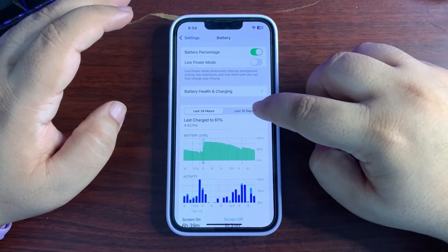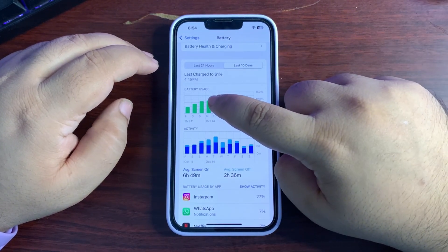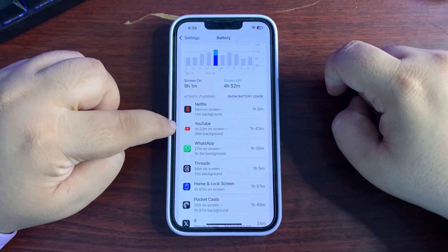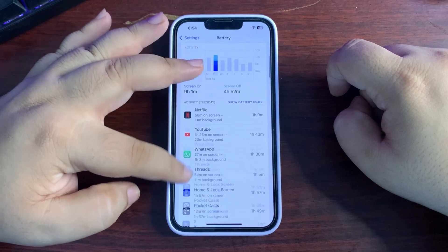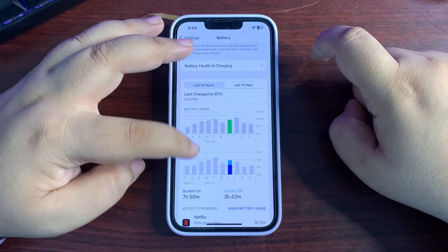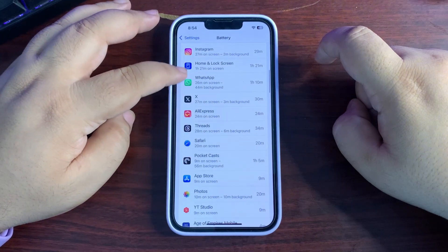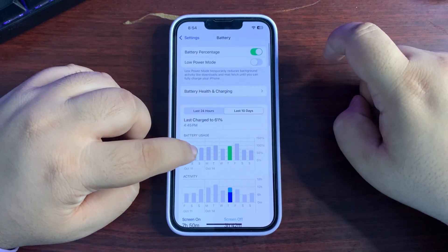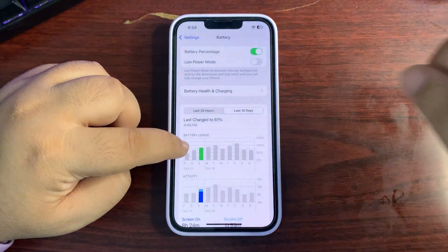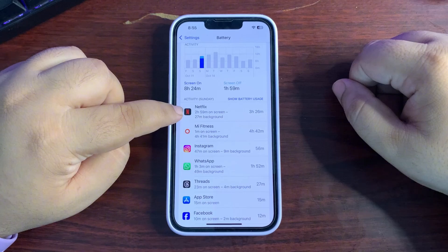I'll keep this video short and simple. These are the last 10 days of battery performance. Starting from the first day: I used 100% of my battery with nine hours and one minute of screen-on time using Netflix, YouTube, WhatsApp, and other applications — really good battery life. Another day I used around 90% and got seven hours and 50 minutes of screen-on time. On another day I used 75 to 80% and got eight hours and 24 minutes.